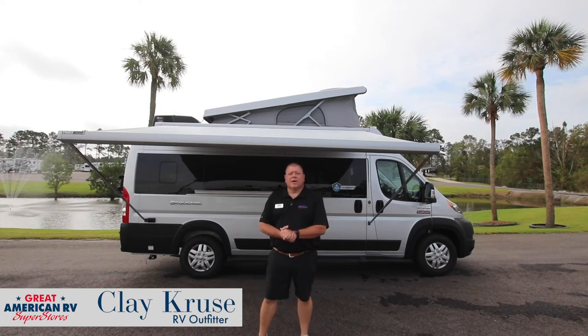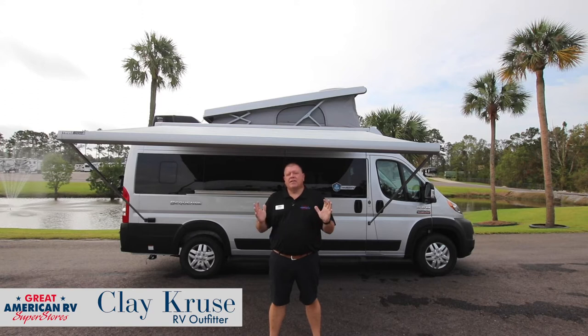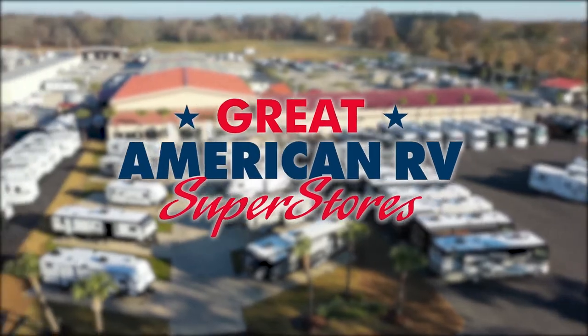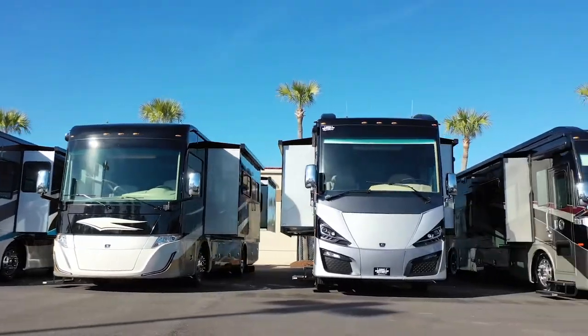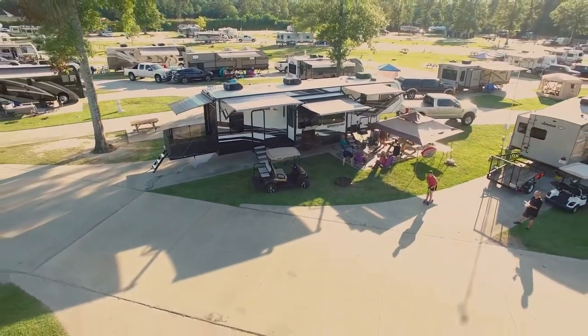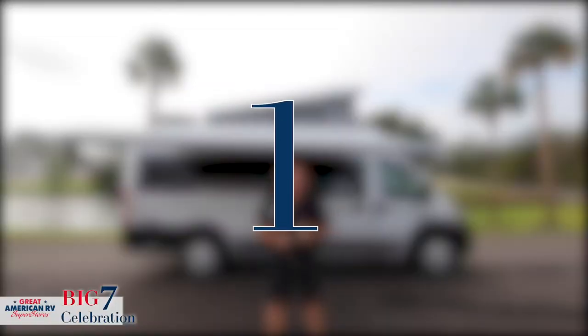Hi, I'm Clay Cruz with Great American RV Superstores and I am giving you 7 big reasons why the Thor Sequence 20A is the RV for you. Number one: size.